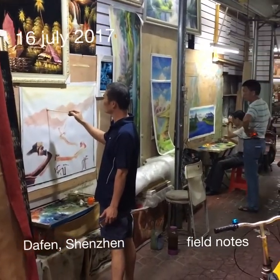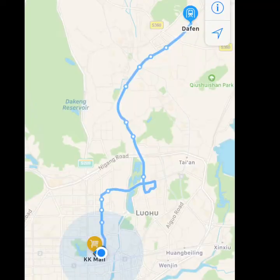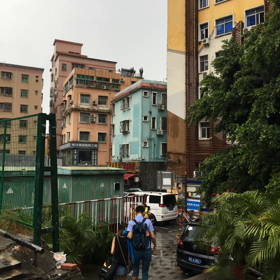Sunday afternoon I decided to visit Da Fenn, called the Oil Painting Village. It's really just a neighborhood of Greater Shenzhen. According to TripAdvisor, it's just a short walk from the metro station to the village. I took the bus in the pouring rain and made it there in no time.